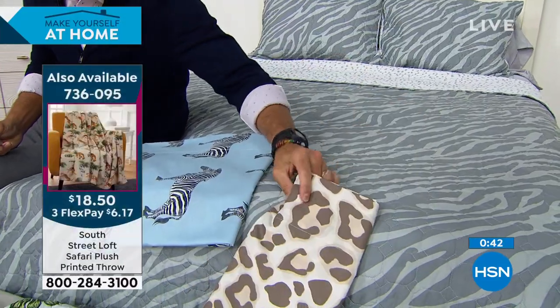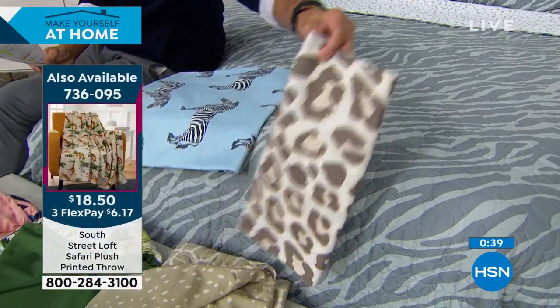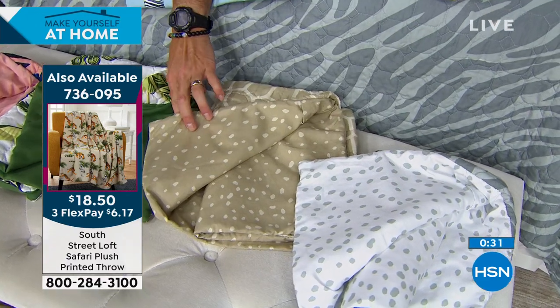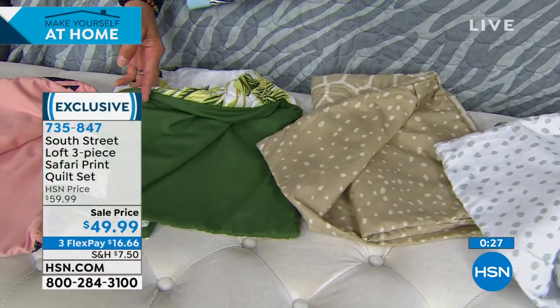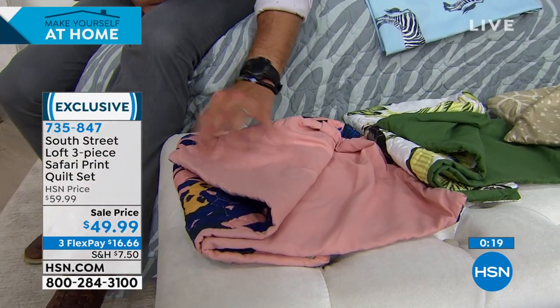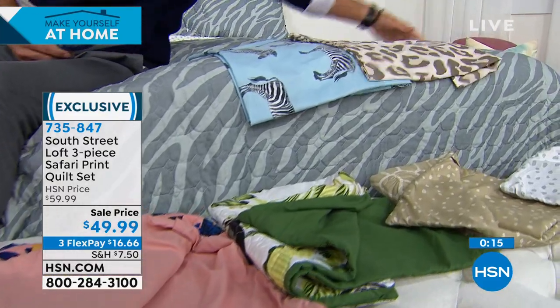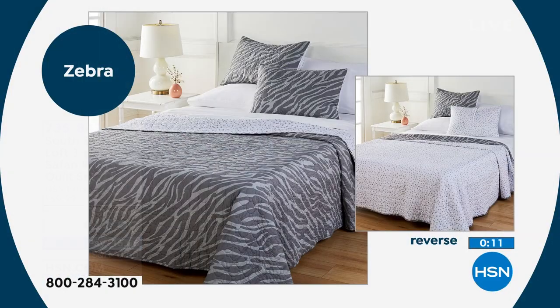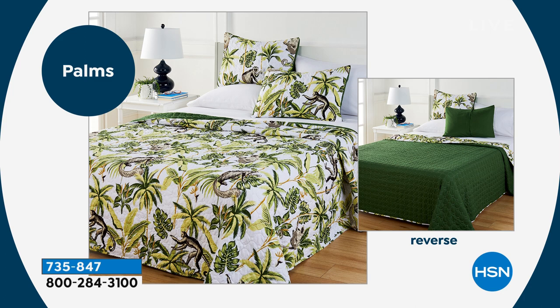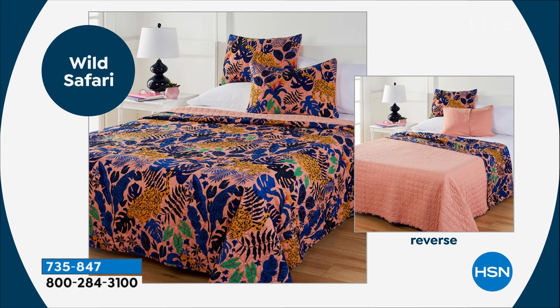Let me show you the underside of some of these — they're all a little different. The zebra reverses one way, the giraffe has a slight pattern, the wild safari and palms reverse to a beautiful rose-pink color. Mix and match for guests — make them feel like they've walked into a tropical vacation destination. Put the quilt on their bed and keep your own set on yours. The bold patterns are so on-trend and the comfort is incredible.